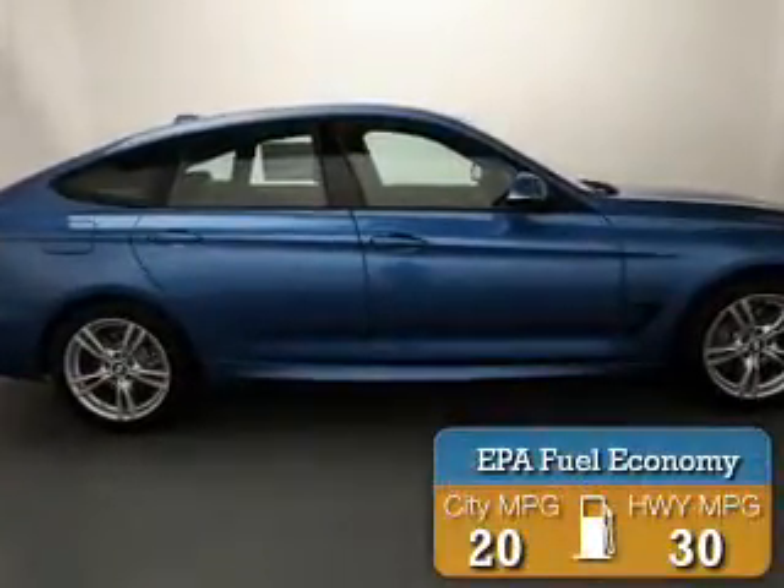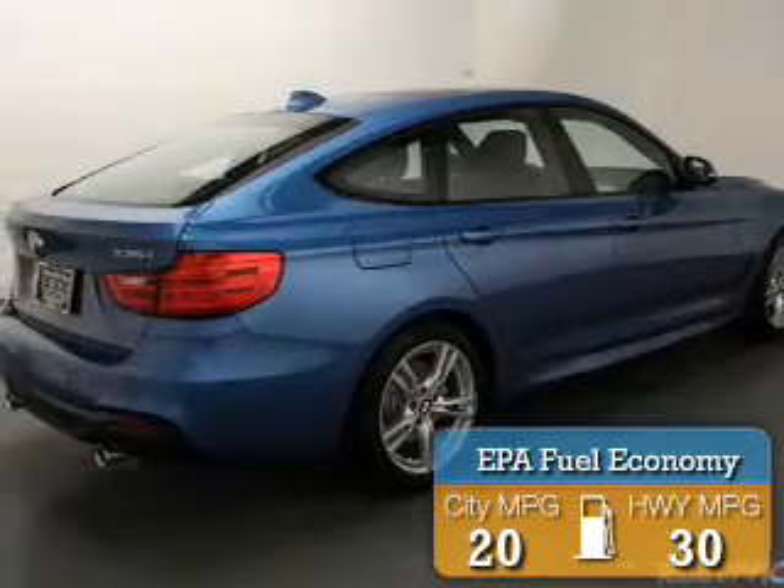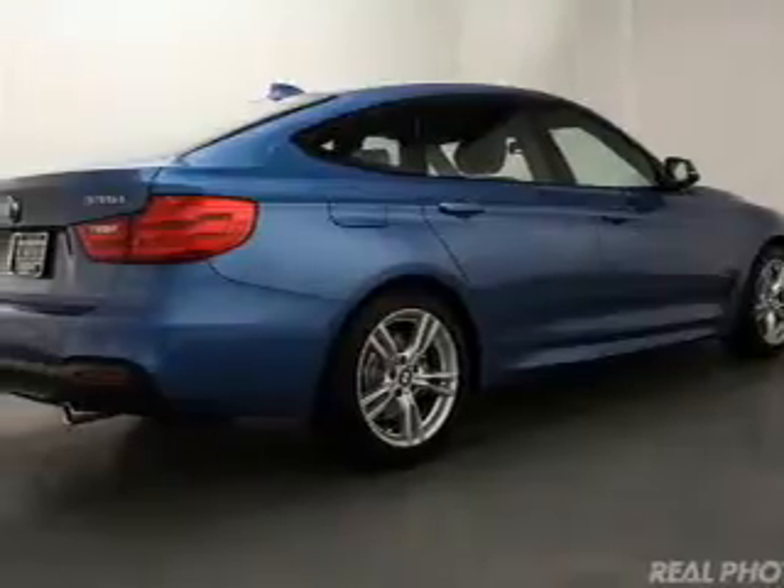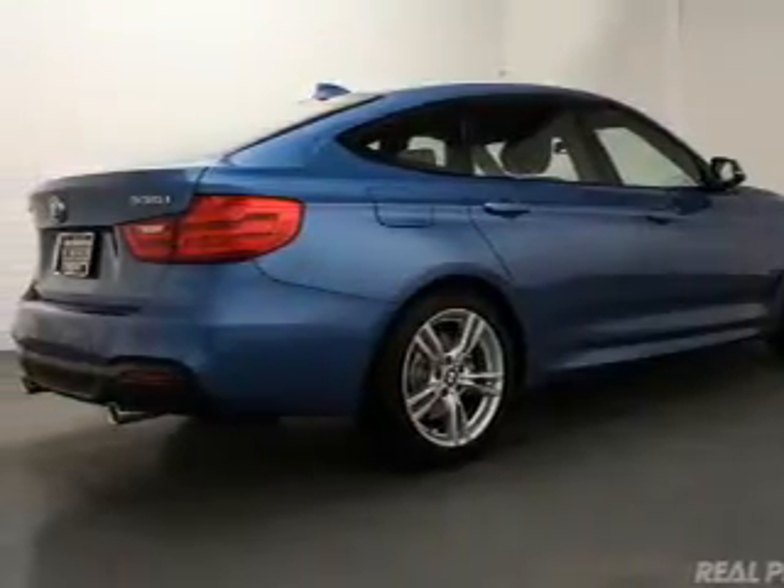Great fuel efficiency saves you money by requiring fewer trips to the gas station. The features include a turbocharger, dual sunroofs, electric trunk, and a heated steering wheel with leather seats.